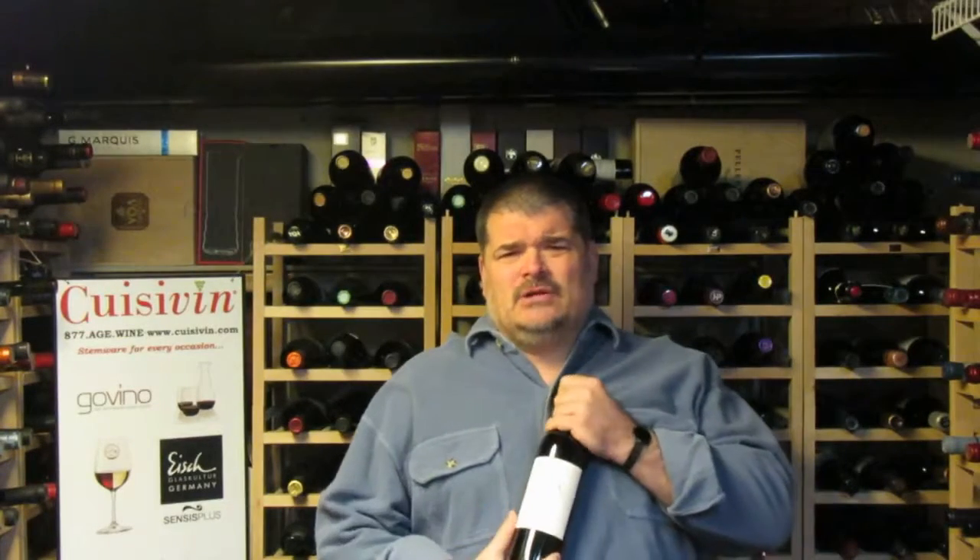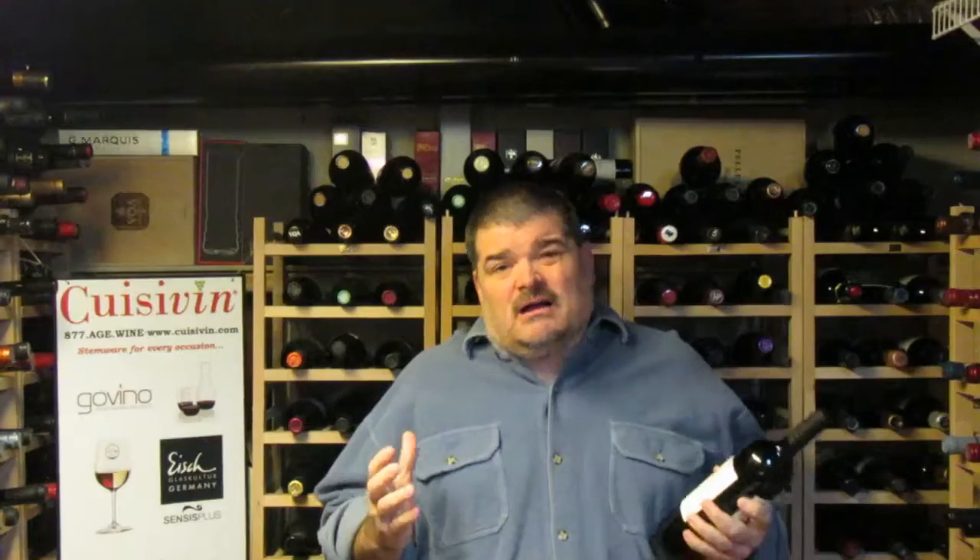Today we're gonna be looking at the Hillebrand 2012 East Block Showcase Cabernet Sauvignon. Now when I talk cabs and I talk Ontario, you've got to remember that Ontario can do cabs about three out of every ten years. Well, 2012 was one of those three in the decade.